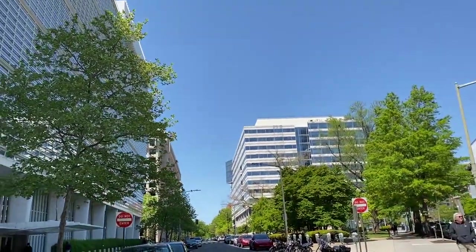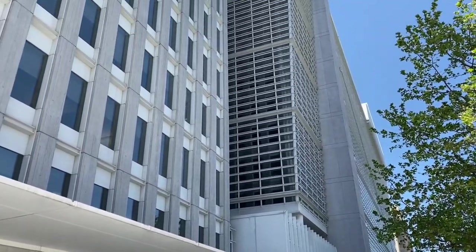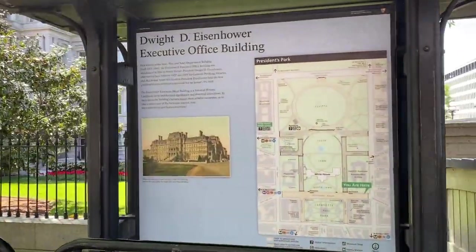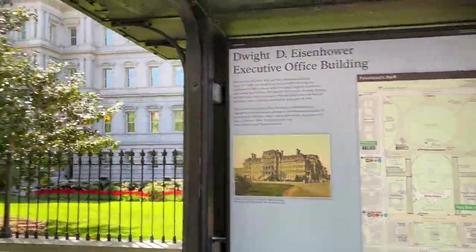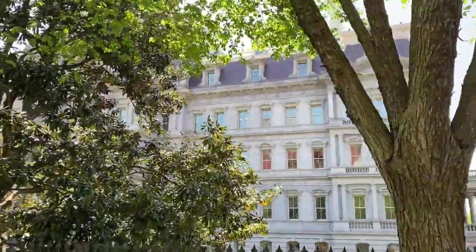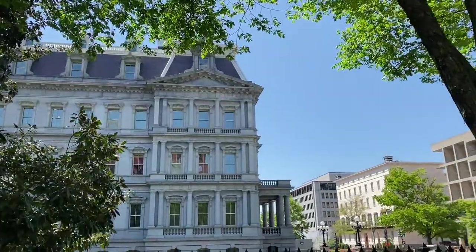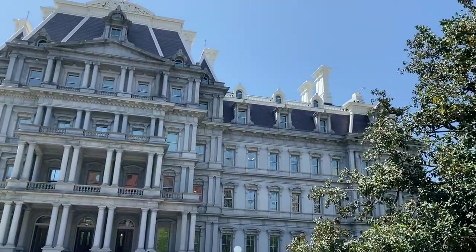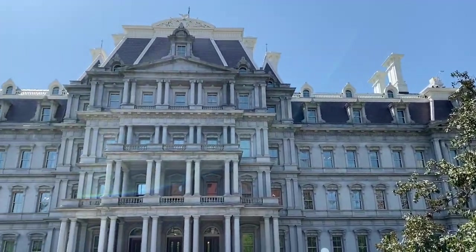World Bank, IMF. I put my mask on because of the leaf blowing, but here is the Dwight D. Eisenhower Building.